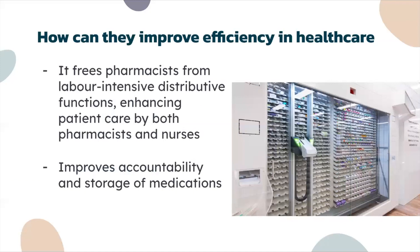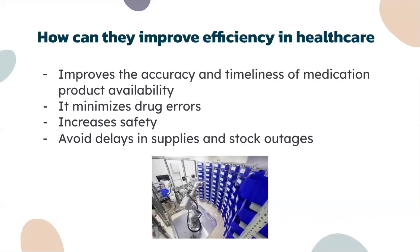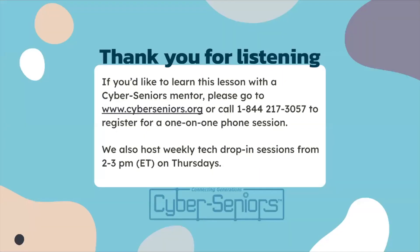Robotic dispensing systems free pharmacists from labor-intensive distributive functions, enhancing both patient care from pharmacists and nurses. They also improve accountability and storage of medications, improve the accuracy and timeliness of medication product availability, reduce drug errors, increase safety, and help avoid delays in supplies and stock shortages.